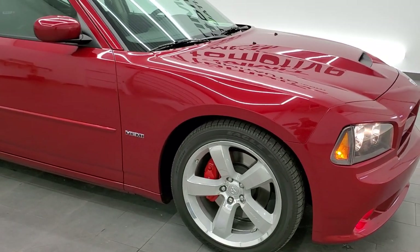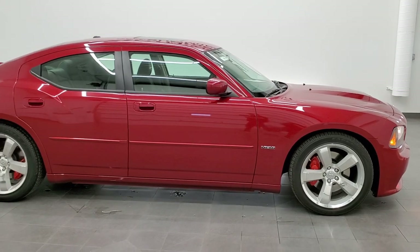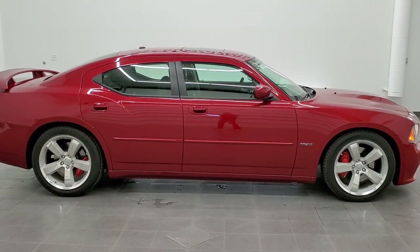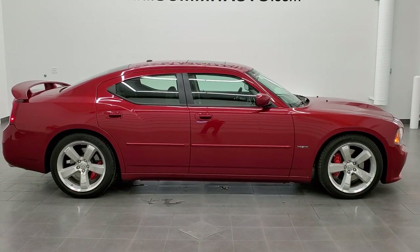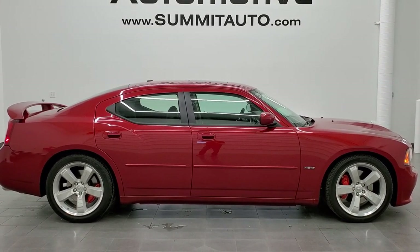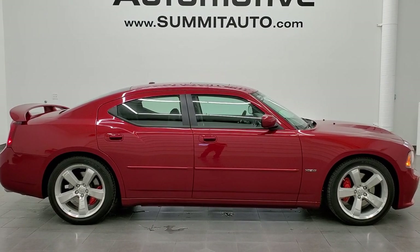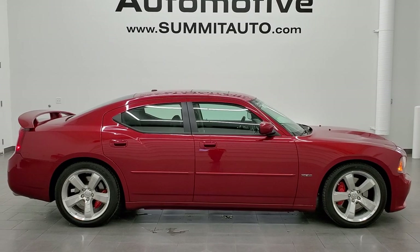I would highly recommend this car from a quality and condition standpoint. To see more pictures of this car or one of our other 450 new and used cars — trucks, SUVs, minivans, sports cars, Challengers, Chargers, Mustangs, Corvettes, Camaros, you name it — go to www.summitauto.com, full of pictures and descriptions of every single vehicle from two locations.